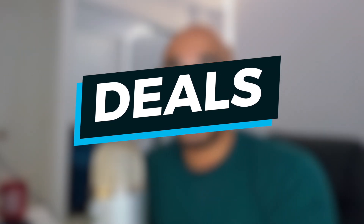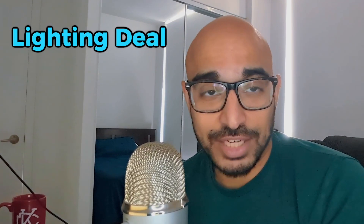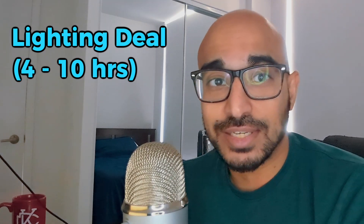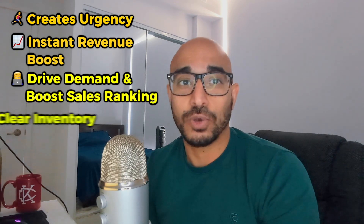Now let's talk about some of the deals you can leverage for Black Friday, Cyber Monday, and Christmas. There are two types: a seven-day long deal and a lightning deal. The seven-day deal is active for seven days. A lightning deal is effectively a flash deal that lasts a minimum of four hours and up to ten hours. Lightning deals are useful because they create urgency, increase revenue over a short period, drive demand, boost sales ranking, and can help you clear through inventory.